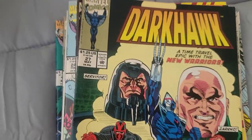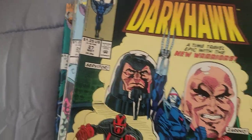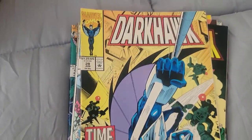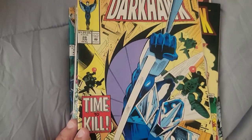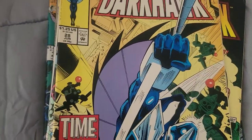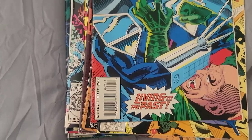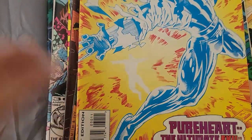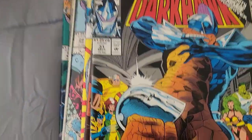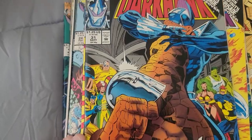Here we have Issue 27. Issue 28 and Issue 29. Issue 30. Issue 31 — when the Thing was wearing his little mask, 'It's Clobbering Time' on the Infinity Crusade, pretty cool. Issue 32 and Issue 33.